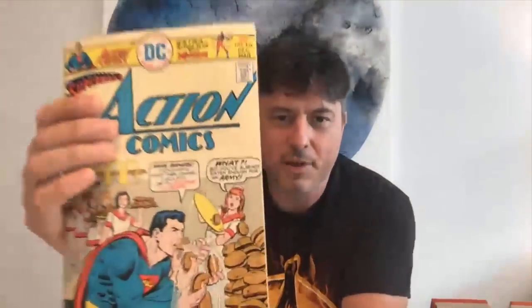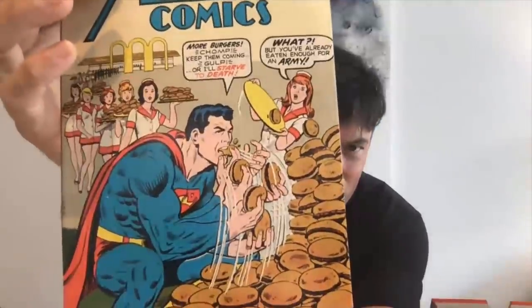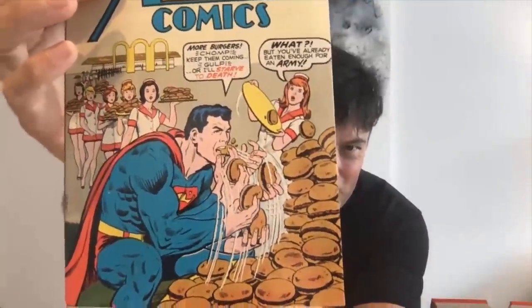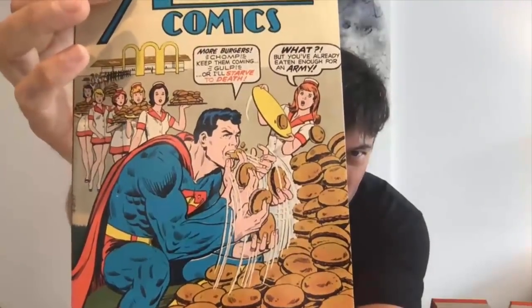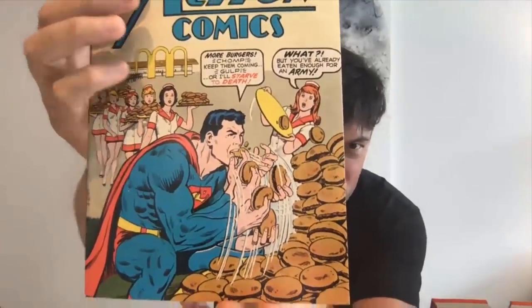That's a pretty funny cover — Superman squatting down near what looks suspiciously like McDonald's, gobbling as many burgers as those waitresses can bring in. I'd actually eat in McDonald's if the waitresses existed and they served you burgers like that. But sadly you have to carry your own burgers to the table.